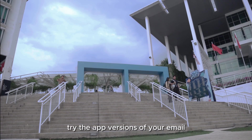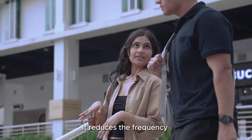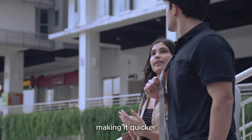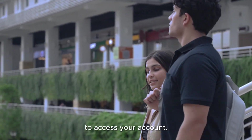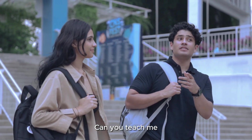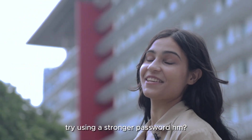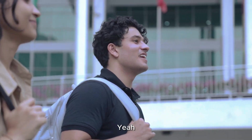Also, try the app versions of your email, like Outlook and MyTimes — it reduces the frequency of MFA requests, making it quicker and easier to access your account. Whoa, I'm ready to level up my security game. Can you teach me how to set up MFA? Yeah, no problem. But maybe next time, try using a stronger password. Yeah, definitely.